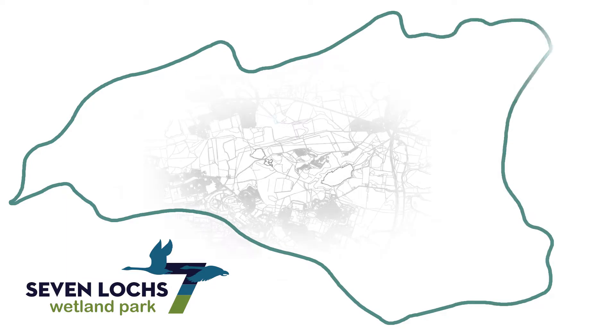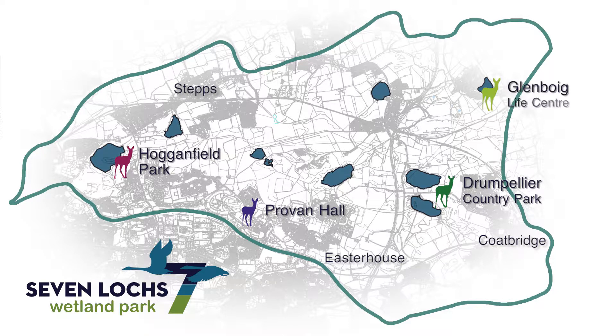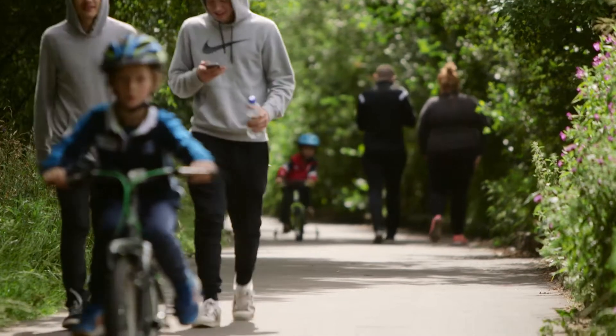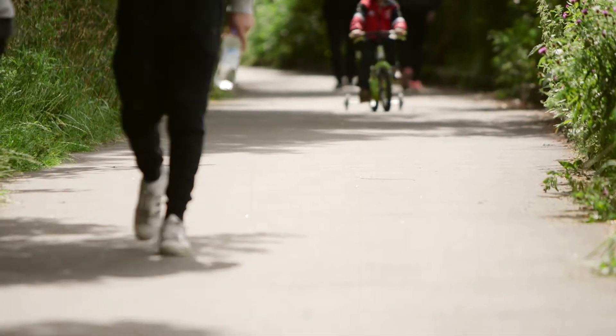The next few years will see the development of four visitor gateways at Drumpellier Country Park, Proven Hall, Hoganfield Park and Glenboyg Life Centre. These will be places to find out about what to do and where to go in the park, and they will be hubs for a host of heritage activities for people of all ages. Already a number of walking and cycling routes exist, including the extensive Seven Locks trail.